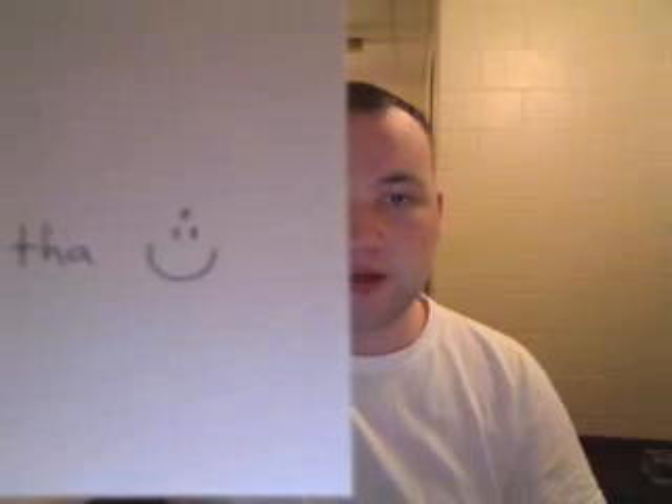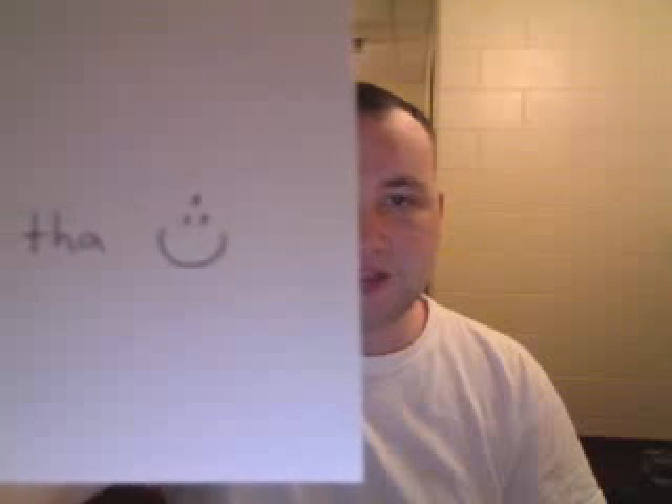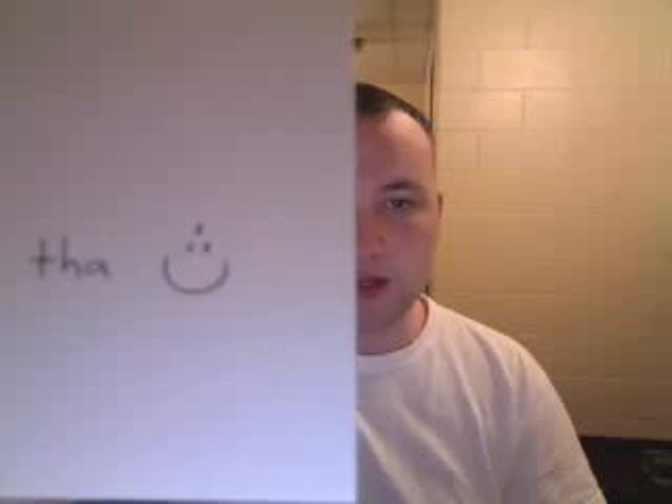This is Tha. We have it in English — it's Tha, as in 'three.' It's a semicircle with three dots on top, just like Ba and Ta, but with three dots on top.